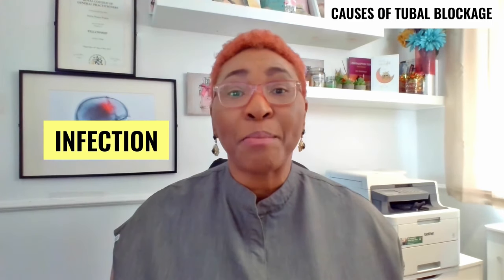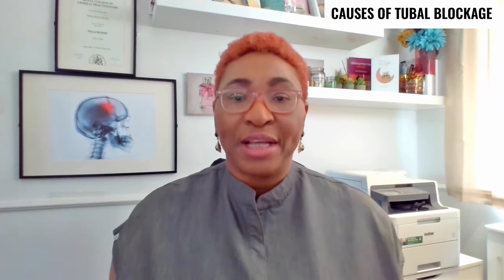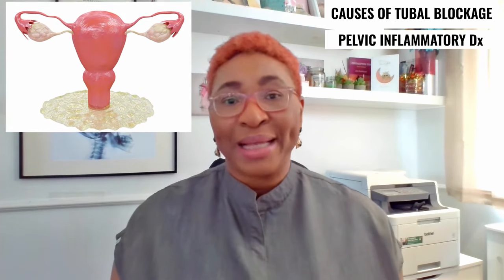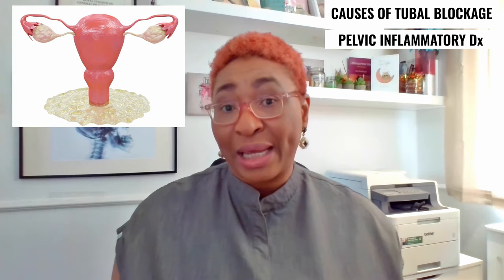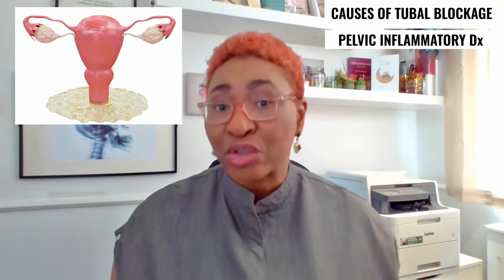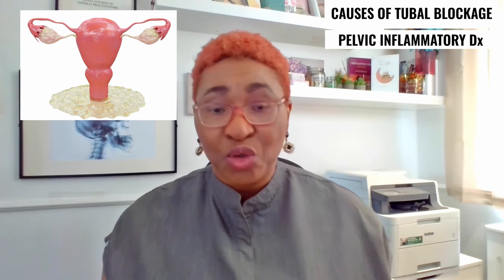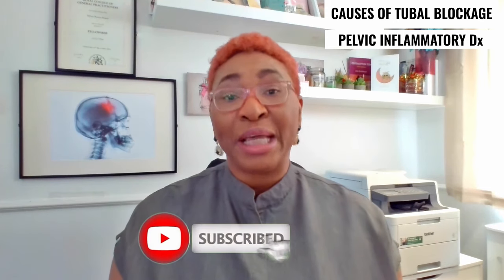What are the causes of blocked fallopian tube? Infection is the most common cause of a blockage in the fallopian tube. It is most often as a result of a pelvic inflammatory disease which develops following a sexually transmitted infection, although tube blockage can happen from infections that are not transmitted sexually. If the problem is caused by a sexually transmitted infection, chlamydia and gonorrhea are the most often implicated.